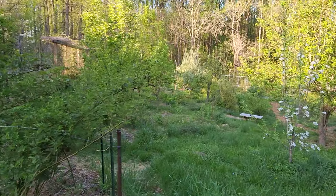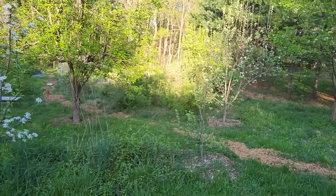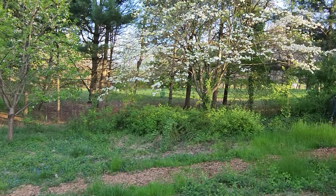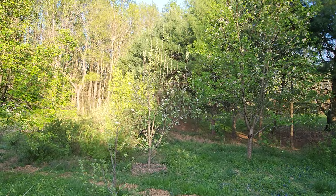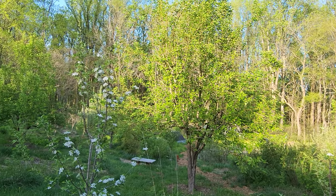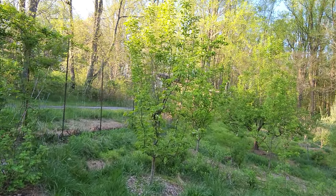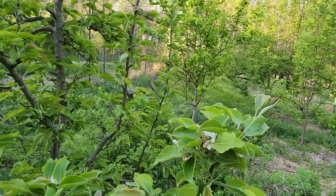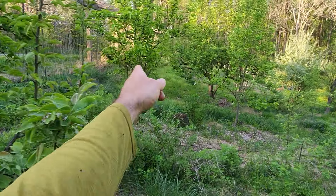Blackberries here. An apple, another small apple, bigger apple back there. Cherry. Here's a dogwood — flowering. Big pear tree. Pears are done flowering. This is an Asian pear — a couple flowers hanging on but mostly done.